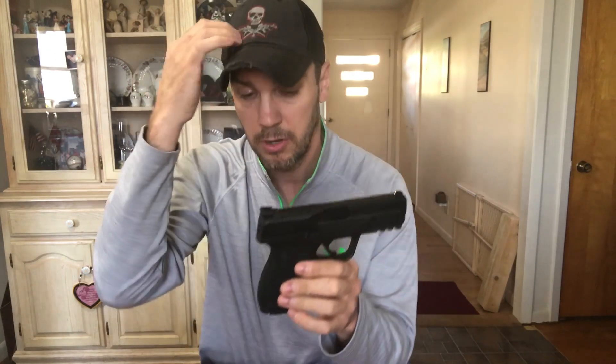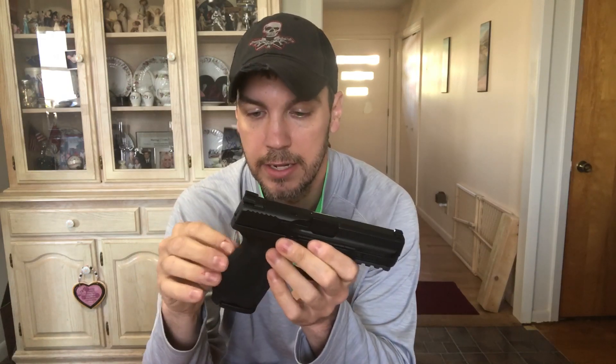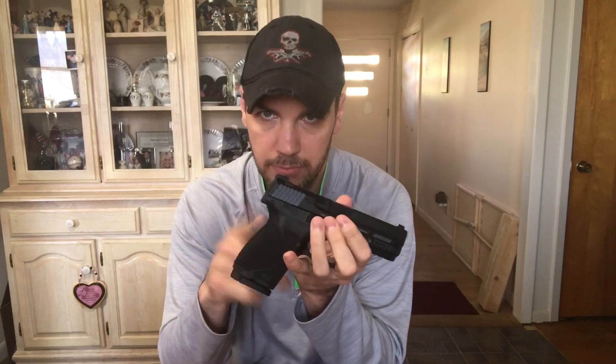The only issue with the M&P: when I put the medium-large backstrap on and hit the mag release, the magazine doesn't fall all the way out. I don't have that problem with the Glock — hit the mag release and it just falls right into your hand. I didn't notice this problem until I put the medium-large backstrap on; it's tighter on the sides. Smith, you need to get that fixed. I like my magazines to fall free — it's just quicker.